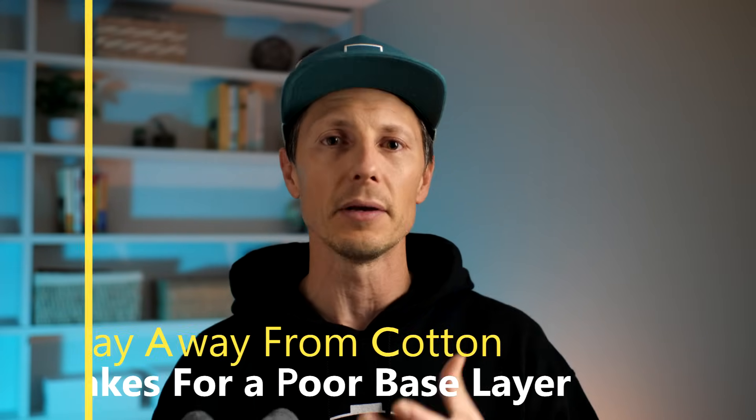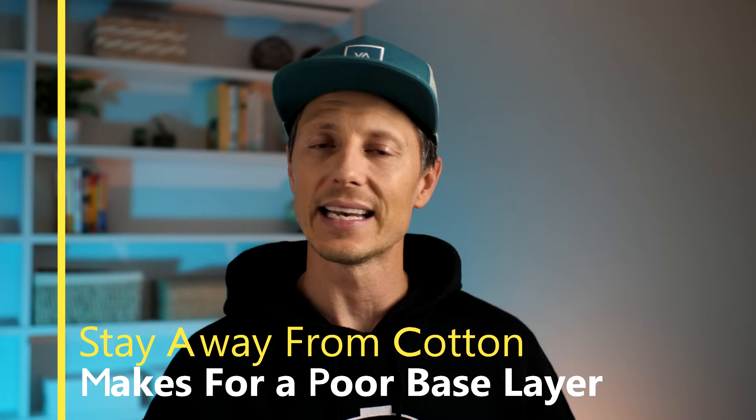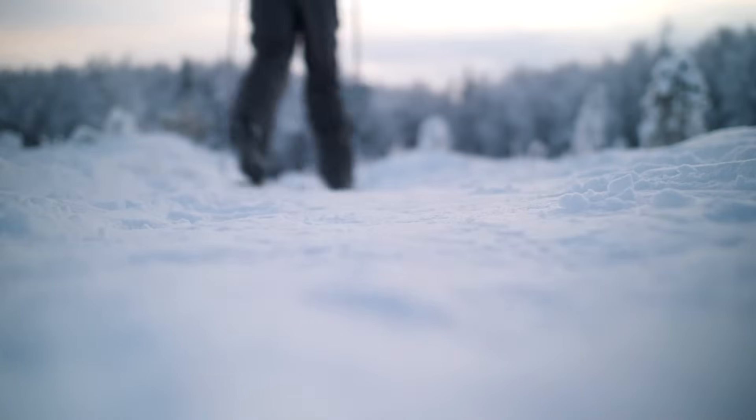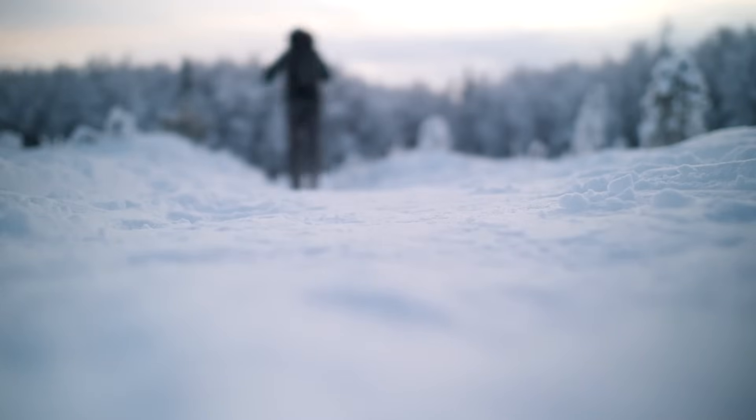Next are the types of base layers — what material they use, what performance factors they have, and what's best for you. I'll note upfront: any wicking material is going to keep you safe and prevent you from getting cold. What we're discussing here is more subjective — things like odor retention, drying speed, and how the material feels against your skin. It really comes down to personal preference.